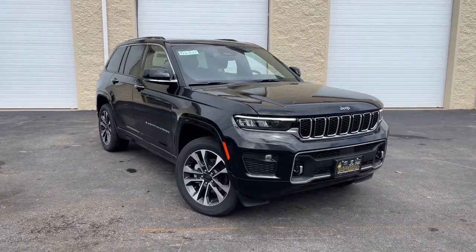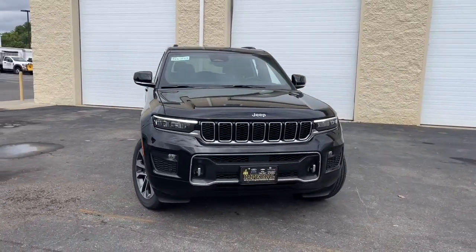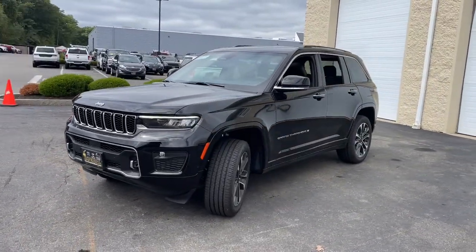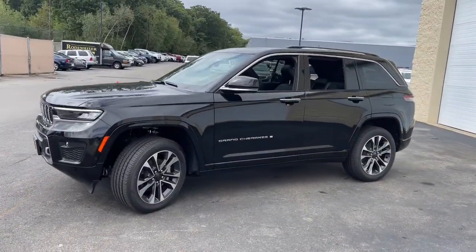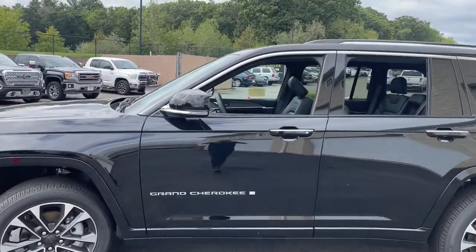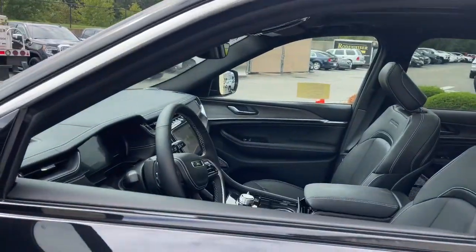Here is a wonderful 2022 Jeep Grand Cherokee. The Grand Cherokee keeps you safe, connected, and entertained while you explore your world in confidence and refined luxury. These are just some of the great options this vehicle comes with: navigation system, keyless entry,